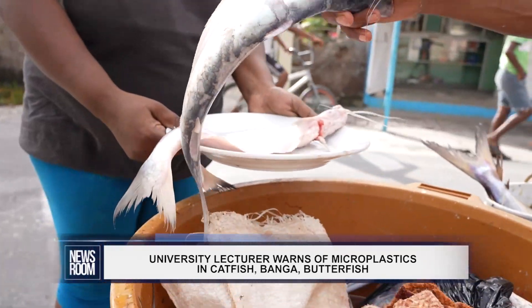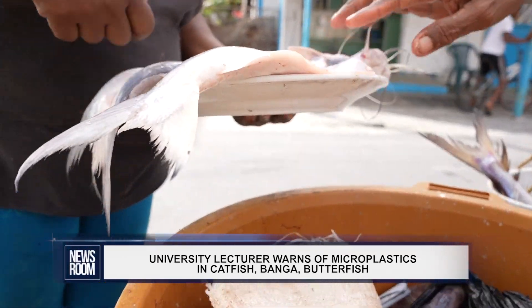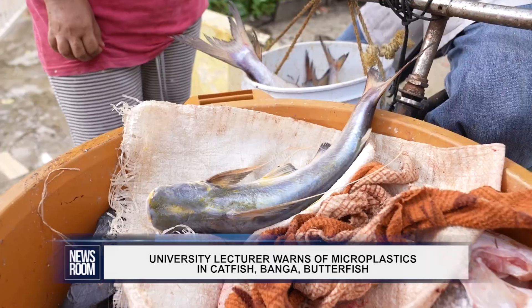What did we find? In terms of the different species, we found that the catfish had the highest abundance of microplastics. Of all the plastics we accumulated, over 70% were actually found inside the catfish.